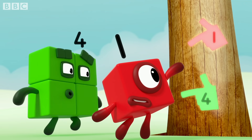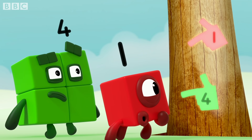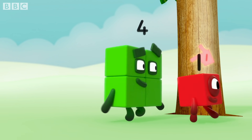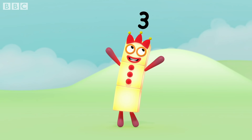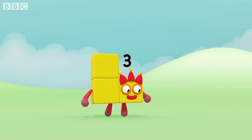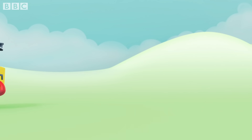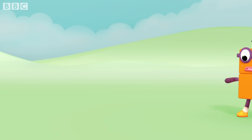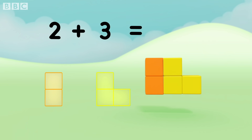Five said she'd point us out! Five was right here! I am three! Master of disguise! Two! Plus three! Equals five! Five!